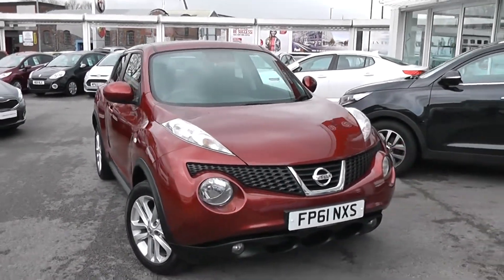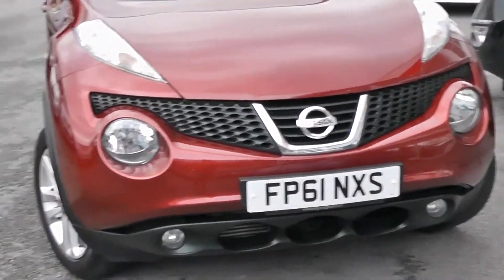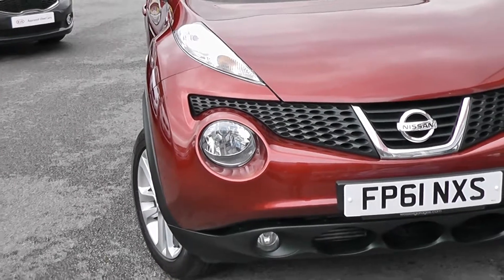Some of the outside features, as you can see, are colour-coded bumpers and a chrome strip beside the black front grille. There are large front headlights and fog lights.